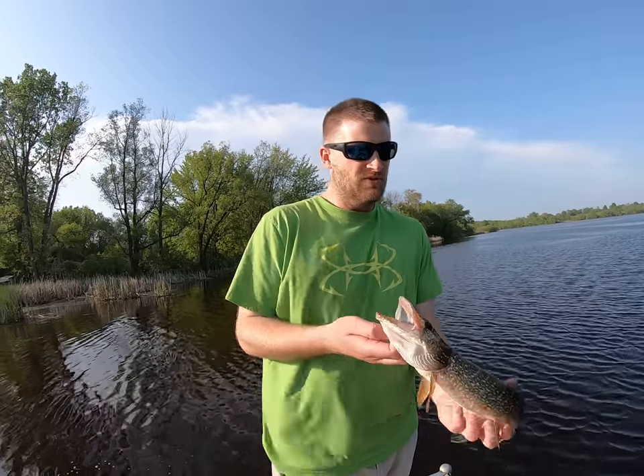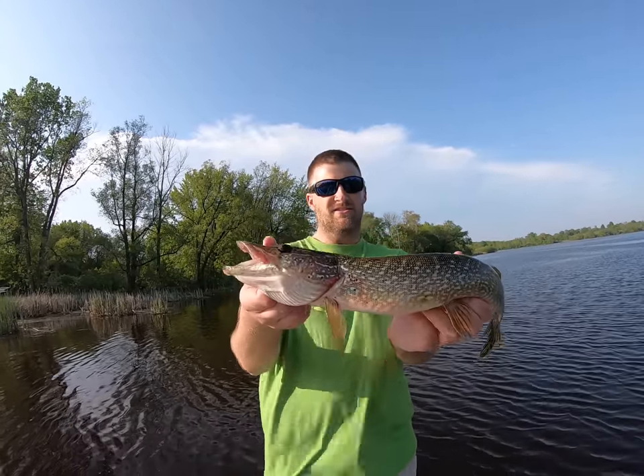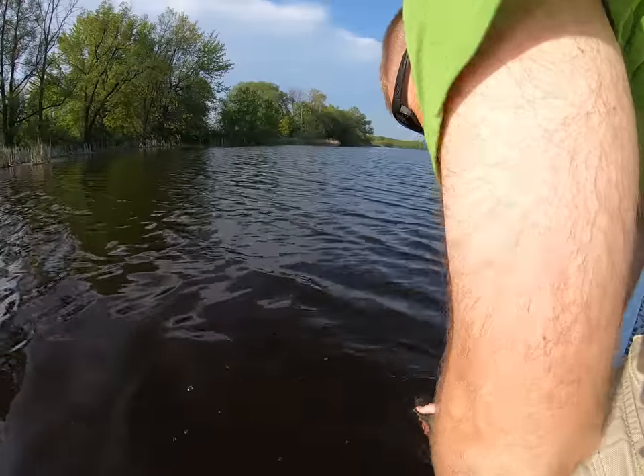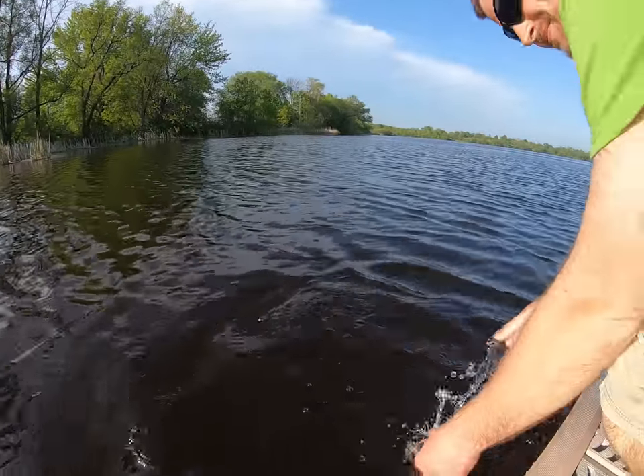You should always be prepared with your tools just in case. There's another really small little northern pike — we're going to let him go too. Beautiful.